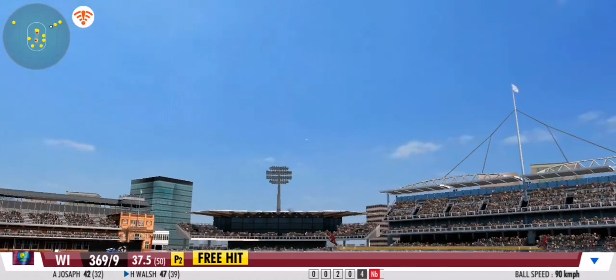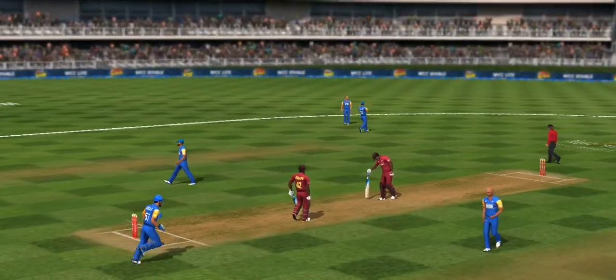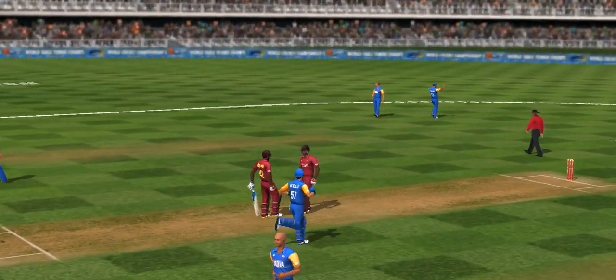Big miss. Couldn't make full use of the free hit delivery. Batsman strikes a double on the final delivery.